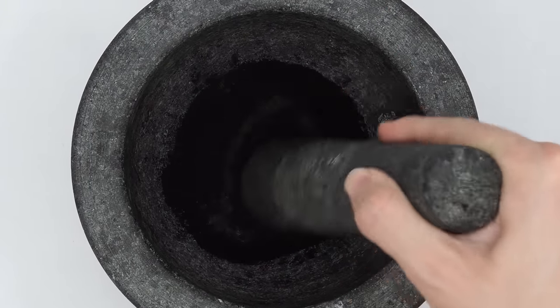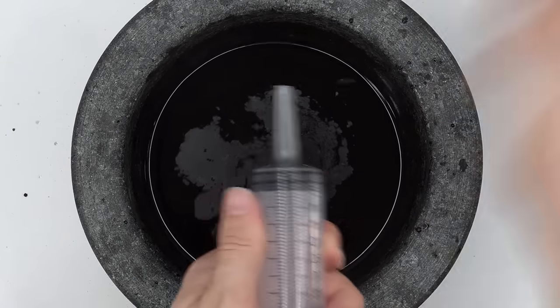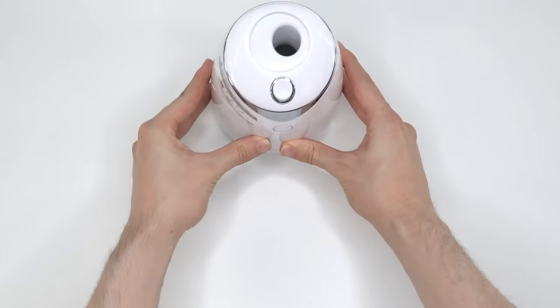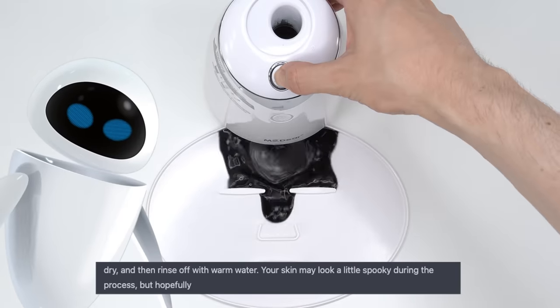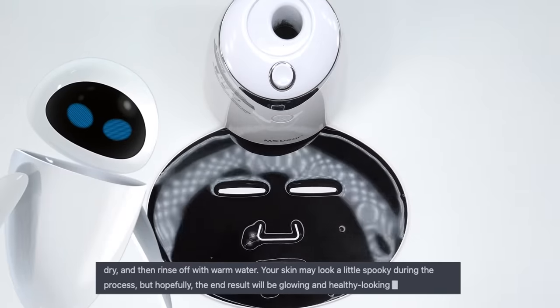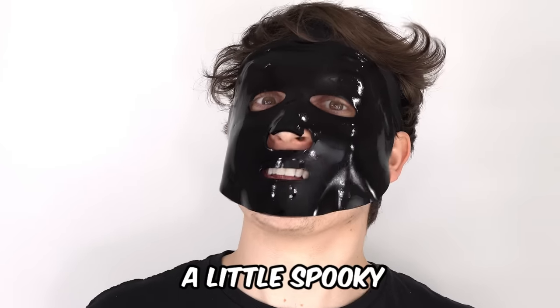Smash and smash. According to AI, activated charcoal is known for its detoxifying properties. AI even told me this: your skin may look a little spooky during the process, but hopefully the end result will be glowing and healthy-looking skin. It's definitely a little spooky. Boo!